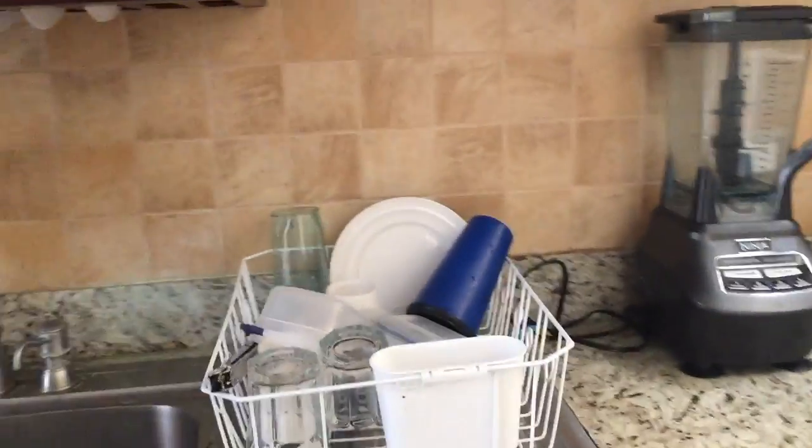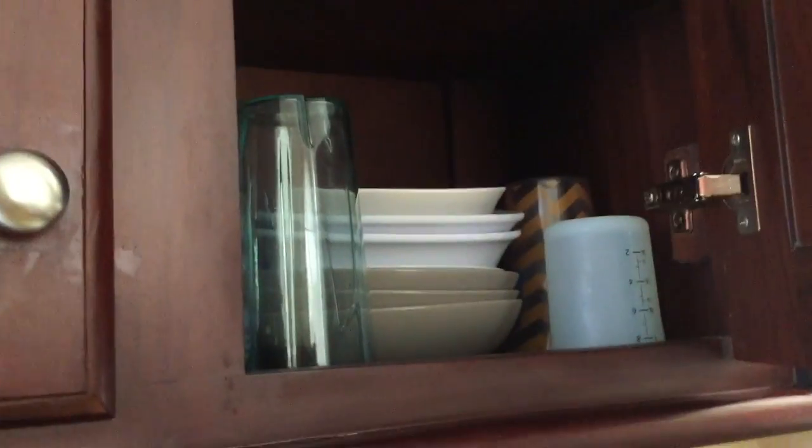I just did some dishes, so I have some dishes drying here. And then in this cabinet we have our cups, more plates, more cups, bowls, and plates. So we keep all of that in there.